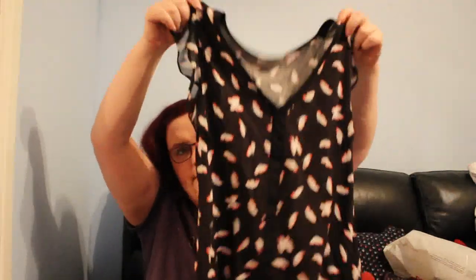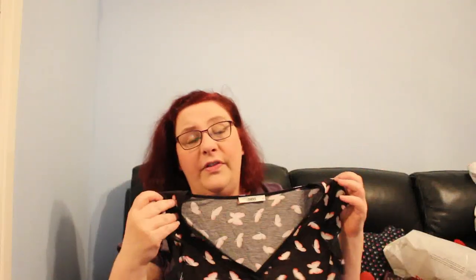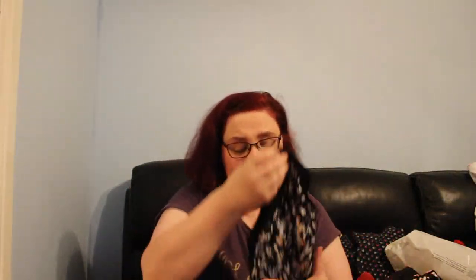From the final bag: an Oasis butterfly-print top, medium, for 50p — if I sell it for £8 I'm happy, but I'll start it at £11.99. Then a Warehouse floral sleeveless top, size 12 — black on the back, patterned on the front. I start everything at £11.99 and accept offers.